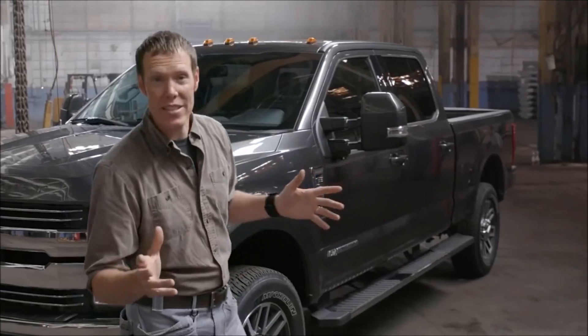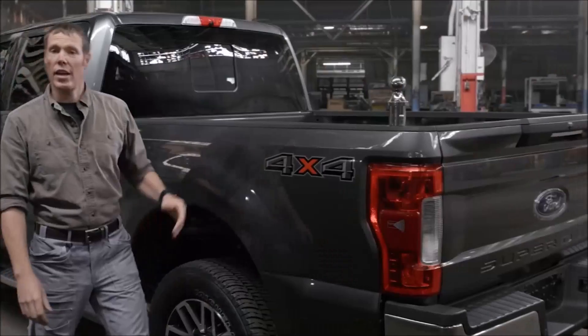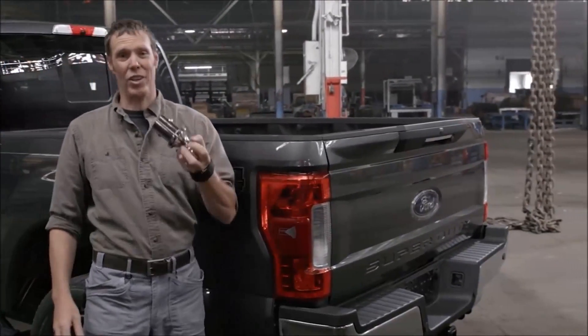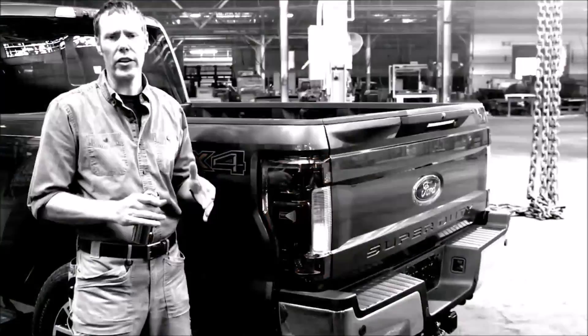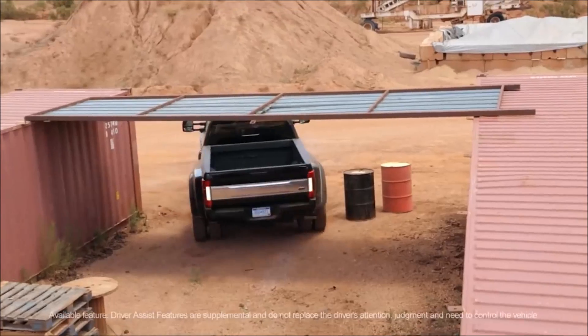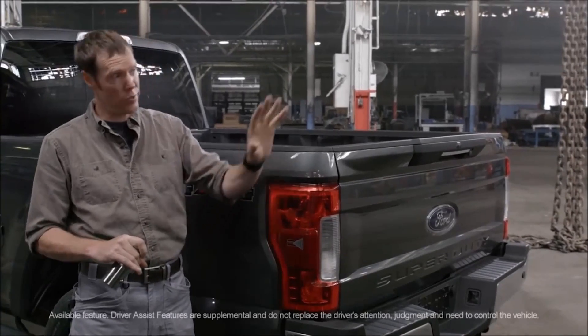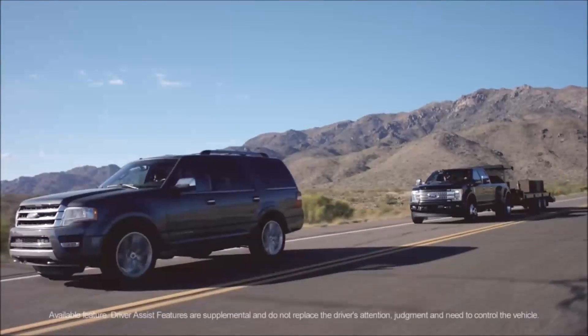Not only does this Super Duty work better, it's got cutting-edge technology to help you work better too. It's got up to seven cameras for extraordinary visibility, available even on the base model. It's got features that make the job of towing easier and less stressful, like a blind-spot alert for your trailer. It has a steering system that adjusts to driving conditions and adaptive cruise control that automatically slows you down when traffic ahead slows down.